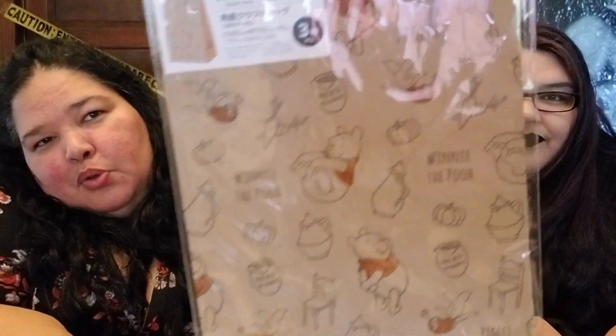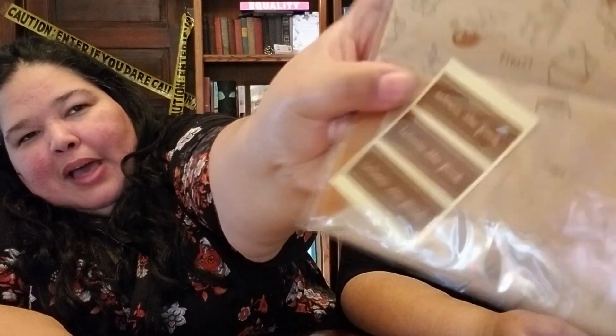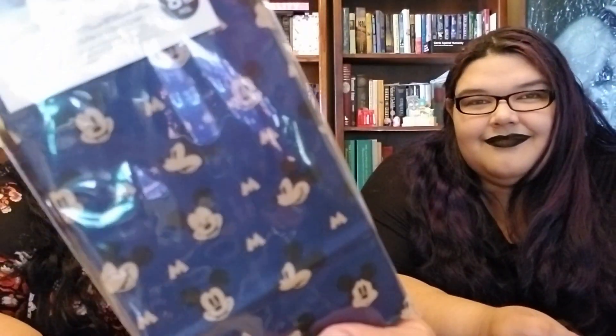The next thing I got was these craft paper bags. The Winnie the Pooh ones even have little stickers to seal the bag that say 'Winnie the Pooh.' Then there are cute bags in blue and gray with Mickey Mouse stickers to seal them. I thought these would be cute goodie bags for our upcoming Halloween party — Disney-themed prizes. The Winnie the Pooh bags already have pumpkins on them, which is perfect.